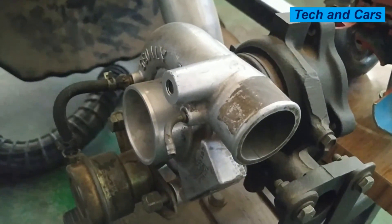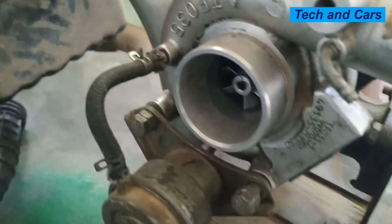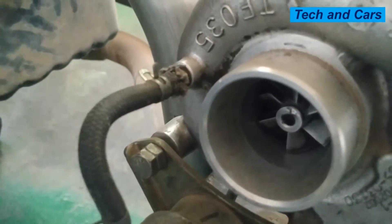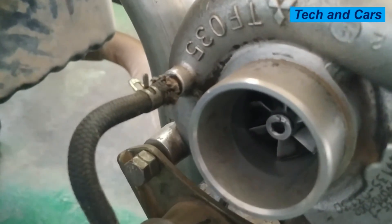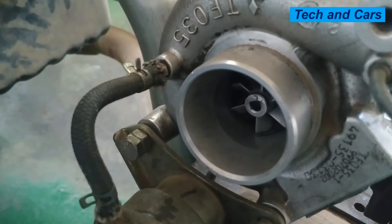Sluggish acceleration or lack of acceleration can also indicate a problem with the turbocharger. If the turbocharger is defective, that can lead to sluggish acceleration. When you depress the accelerator pedal, the vehicle will not be responsive enough. That is an indication of damaged or reduced turbocharger performance.